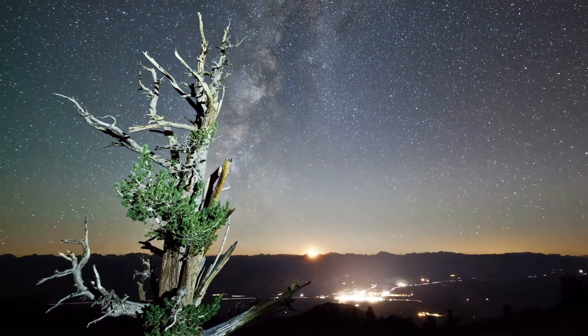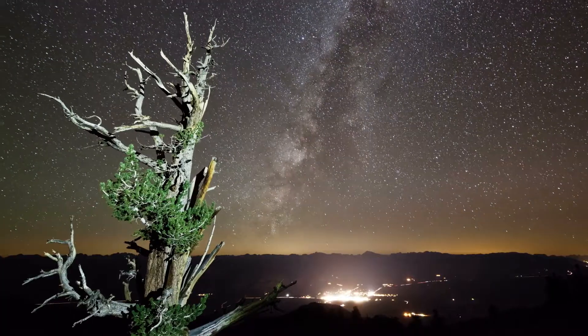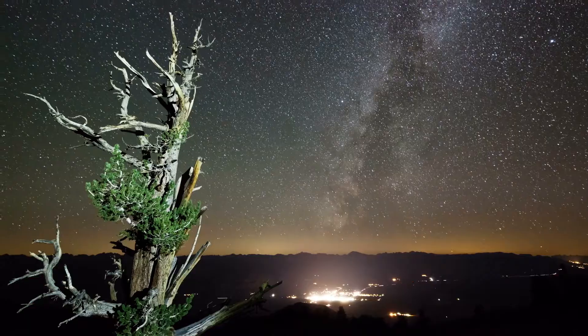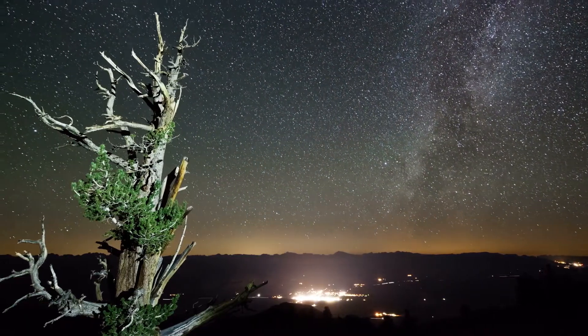What makes bristlecone pines truly remarkable is their incredible longevity. Some bristlecone pine trees are among the oldest living organisms on earth, with some known to have lived for over 5,000 years.